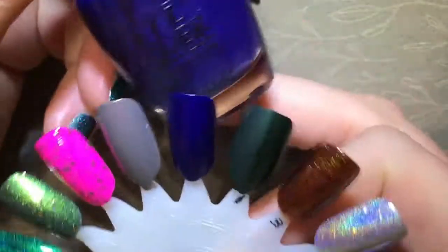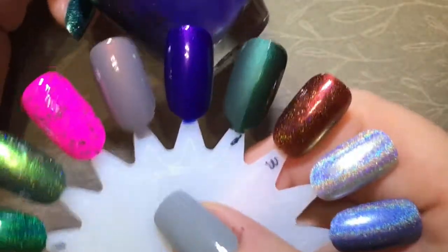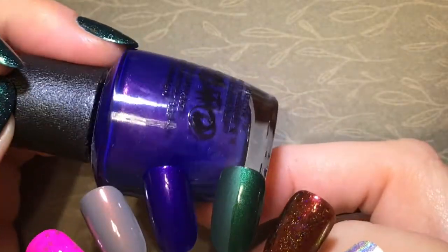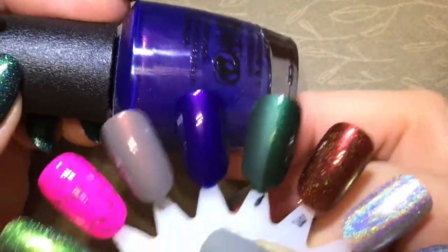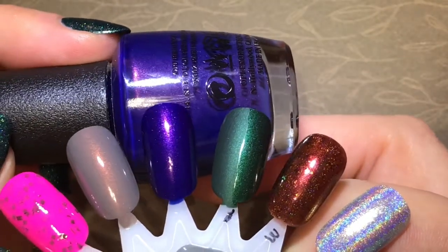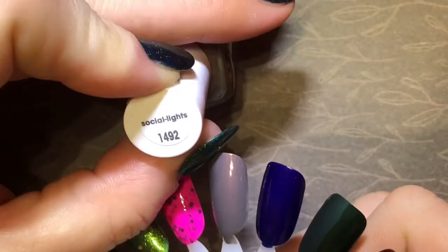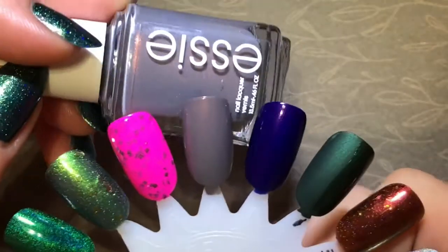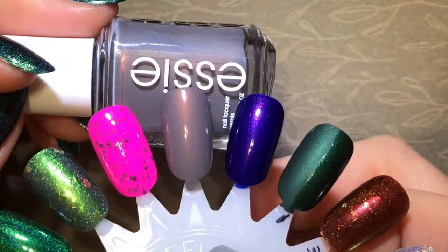Okay, next is OPI Turn on the Northern Lights. I just love this — the pink or gold shimmer in here does stand out on the nail, but I'm not sure I'm catching it very well on camera. And then we've got Socialites from Essie — I think this is their winner from their winter collection. Another beautiful one.